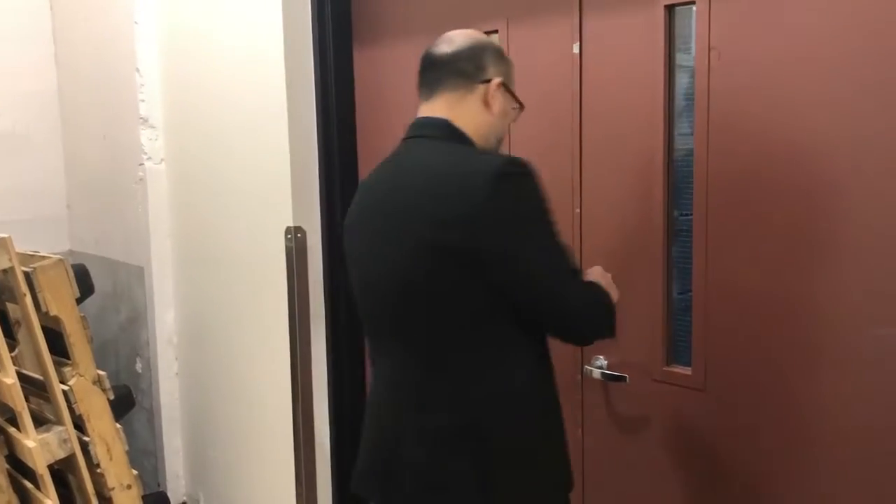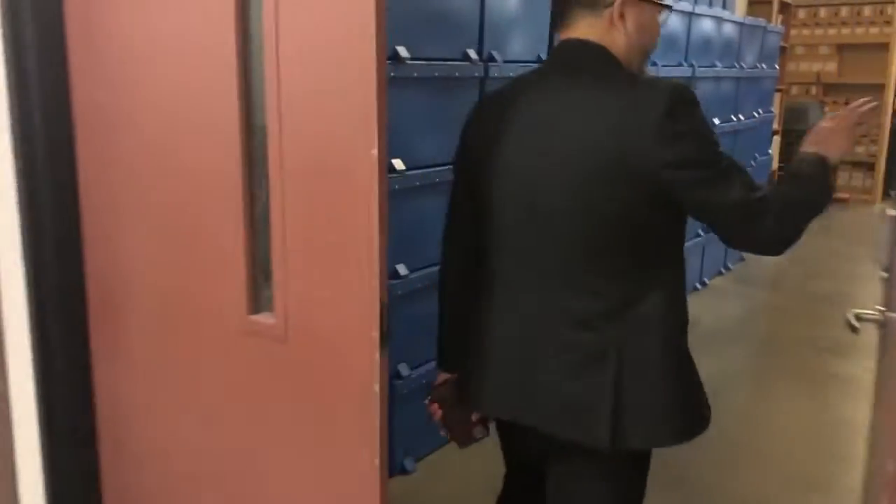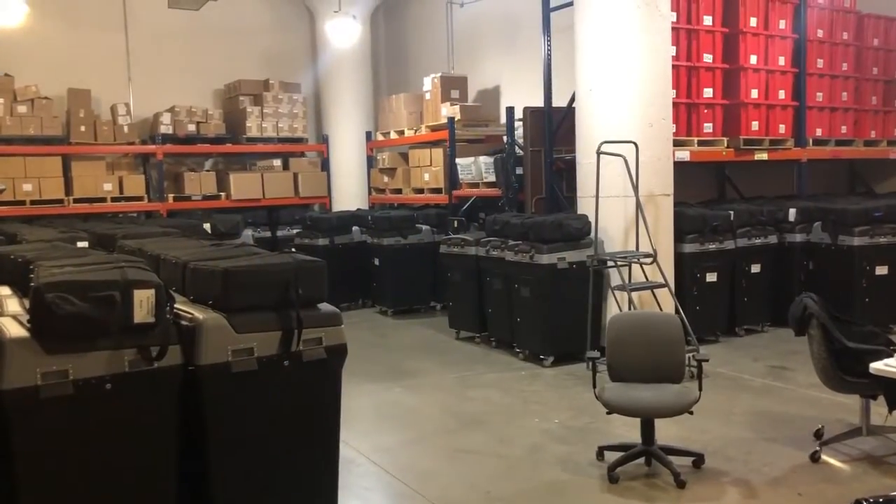We have a keypad code lock, and we change that PIN number after every election. I'm going to unlock the door now.